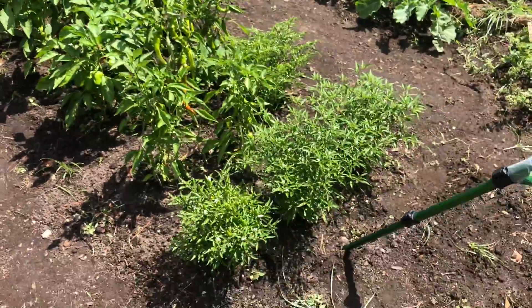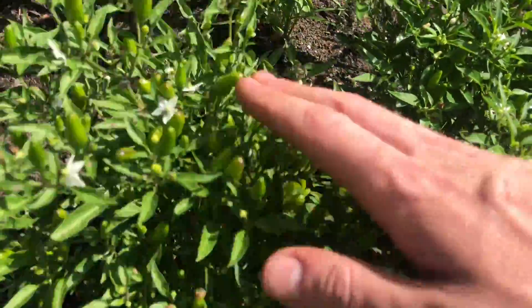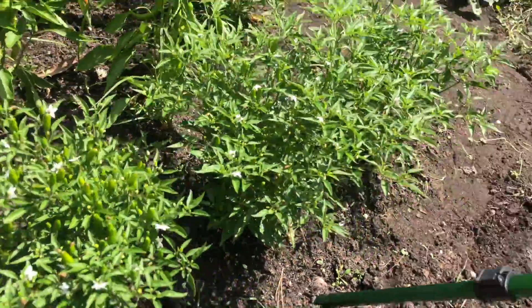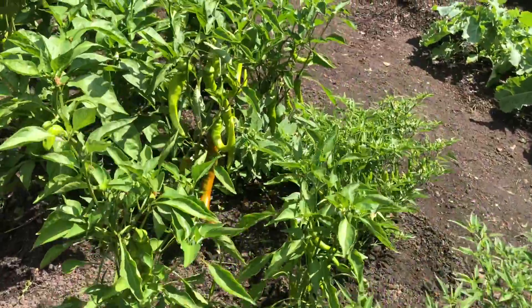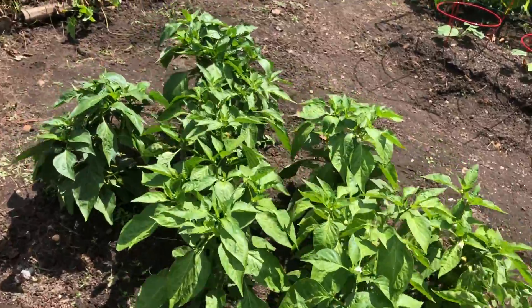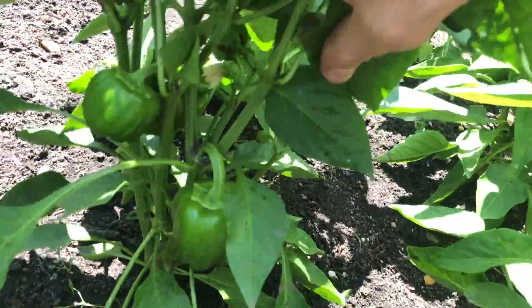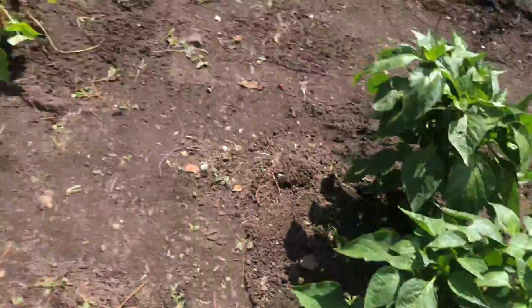And the peppers — what do we got? Thai, Red Hot. These are really cool because they kind of just stand up tall like that. Jimmy Nardello's bells. They're nice. Top them off. Got some nice growth on them. A couple good sized bell peppers here. Awesome.